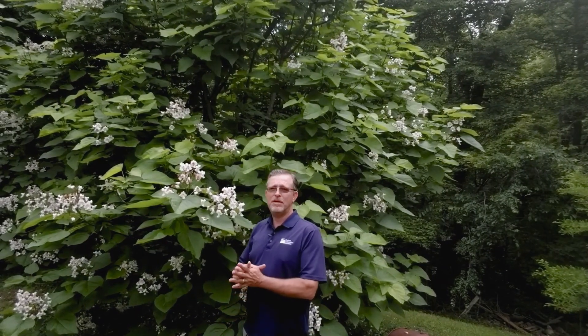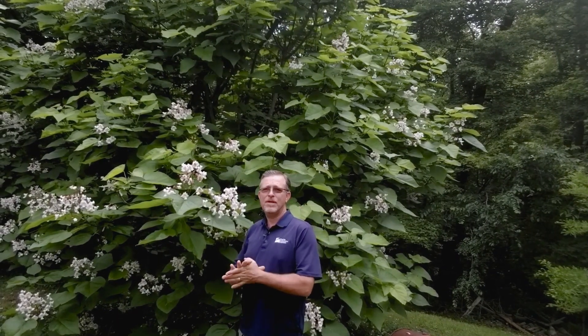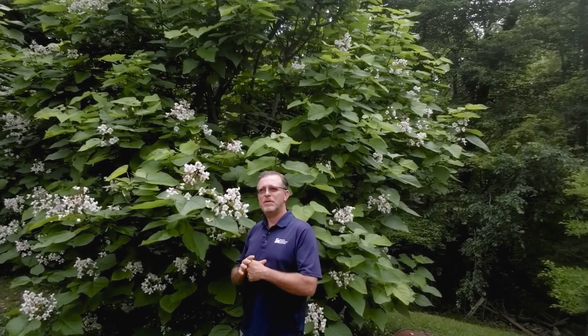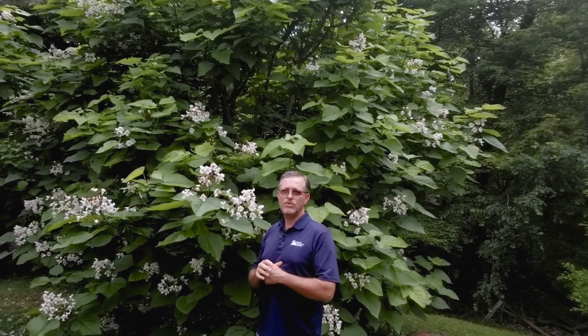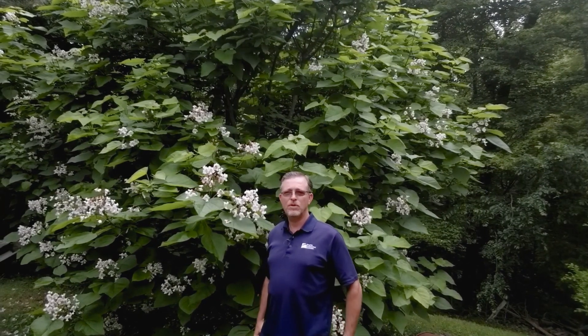Good afternoon everyone. We're down in the southern Piedmont area doing tree identification today and welcome to 15 Minutes in the Forest. My name is Jason Fisher. I'm the extension forester for Central District with Virginia Cooperative Extension, and thank you for joining us.